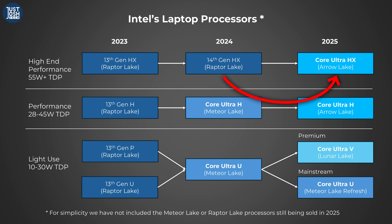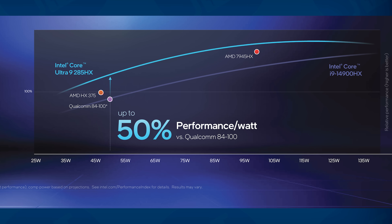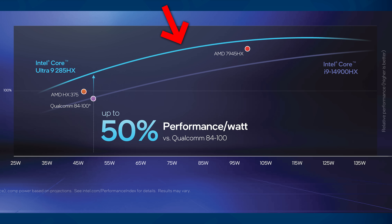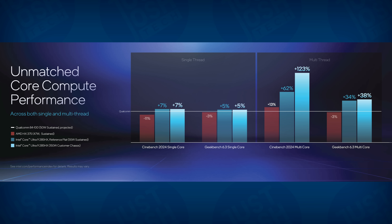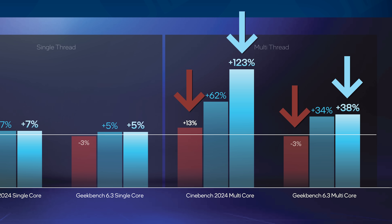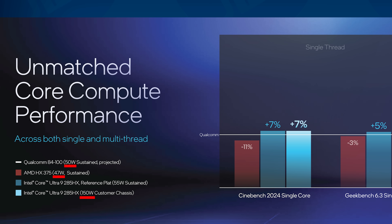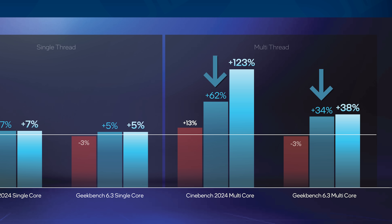From Raptor Lake 14th-gen to Arrow Lake HX, we expect a big improvement in efficiency. What we don't expect, however, is for it to significantly outperform the newest AMD chips like Intel's press slides would have you believe. In one of their graphs, they fed the 285HX chip 150 watts and claim a huge boost over the AMD Ryzen 9 HX375 and the Qualcomm 84100 chip, but both of those are being fed significantly less wattage, so it's a very misleading comparison. When you look at the lower wattage example of the 285HX on the graph, the numbers are much closer and could be eclipsed by AMD's FireRange.